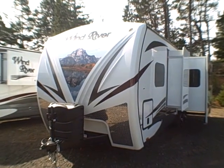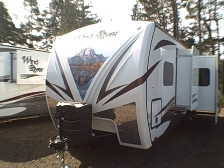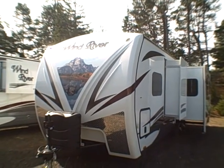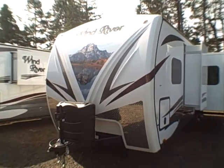Hi, this is Bob with Gibbs RV, and today we're looking at a 2015 Wind River from Outdoors RV, made right here in Grand Oregon. This is a laminated fiberglass travel trailer with aluminum frame construction and double insulation, and a lot more.